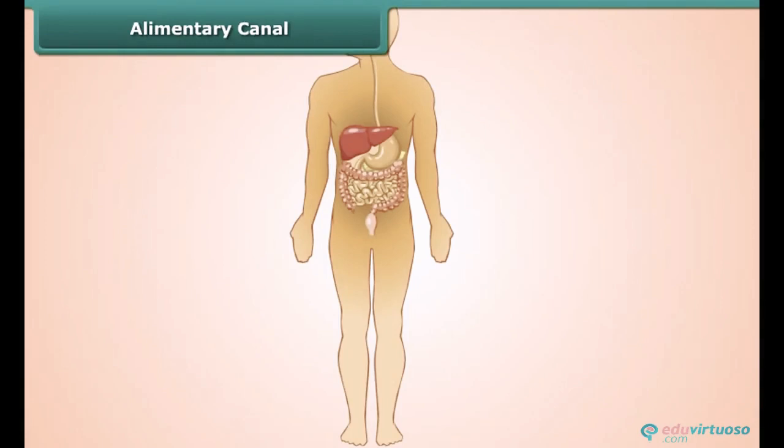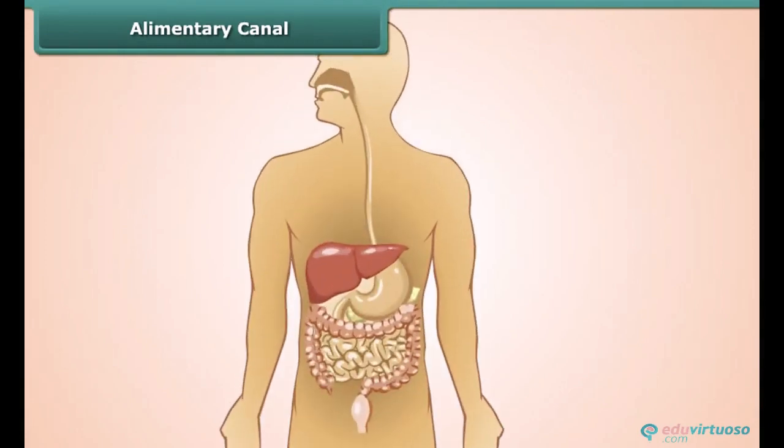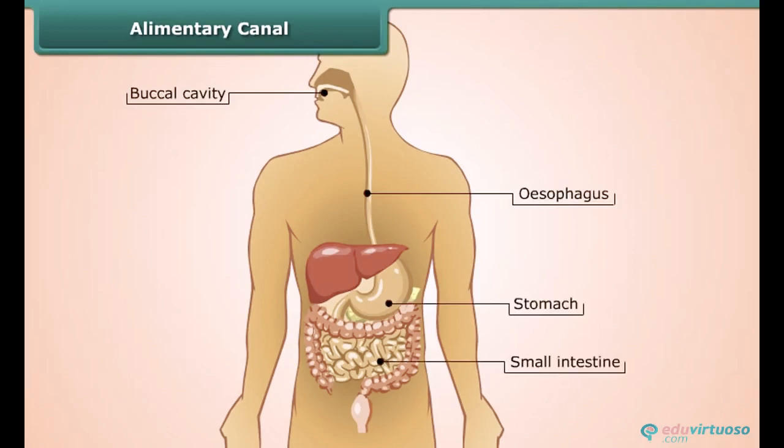The food inside our body passes through an alimentary canal, or simply the digestive tract. It consists of the buccal cavity, food pipe or esophagus, stomach, small intestine, large intestine, and the anus. Now let us know what happens to the food in the different parts of the digestive tract.